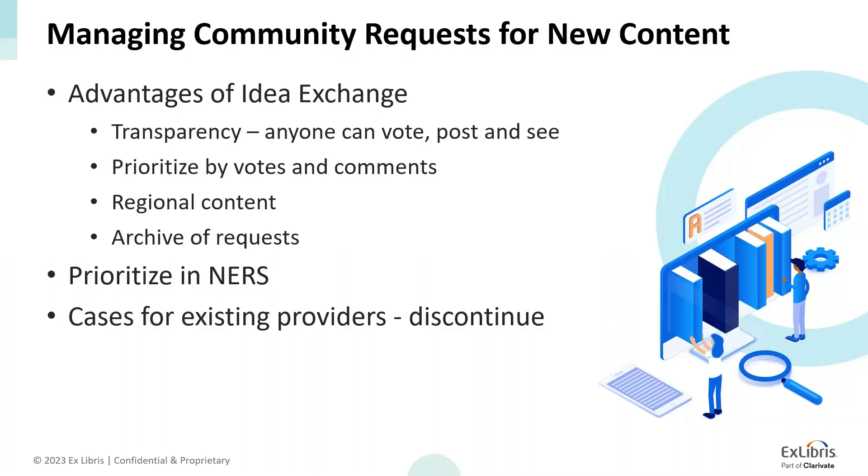Why go through IdeaExchange? It is transparent to the community — everyone can vote, post, and see what is being reviewed and planned. Votes and comments help us prioritize requests and better understand usability. IdeaExchange also gives room for regional and non-English content, helping ExLibris build a diverse knowledge base and index, improve variety, cater to more disciplines, institutions, and providers. We can also maintain a visible, open-to-all archive of historical requests, so we can review previously requested content and see if providers were unable to cooperate or if specific content was already added.